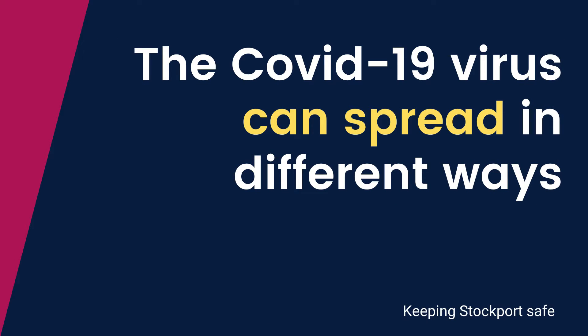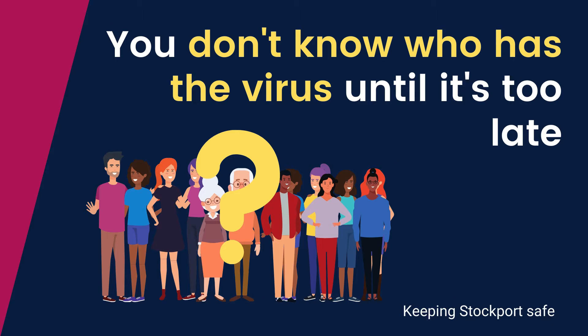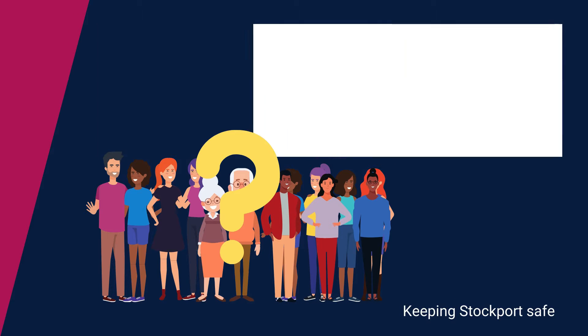The COVID-19 virus can spread in different ways. You just don't know who has the virus until it's too late. By standing too close, there's a high chance of transmission.